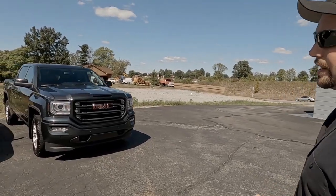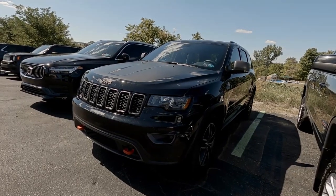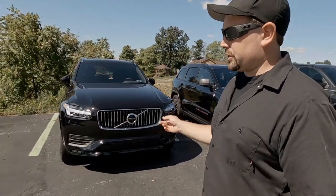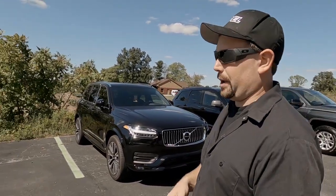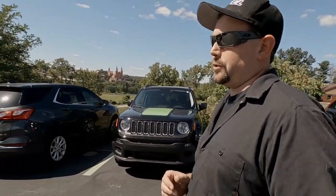We've got a GMC Sierra that was here for a detail yesterday and is getting picked up sometime today. There's a Grand Cherokee here for window tint — that's heading into the bay next. This Volvo's here for a bunch of things: we did paint protection film on the whole hood, window tint on the front two windows, and it's also getting a Ceramic Pro Gold package. That's a rare sight — the loaner is here; usually it's out.